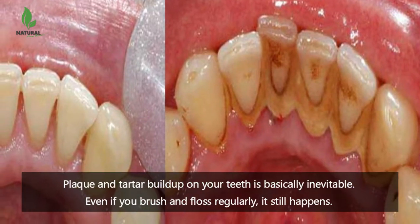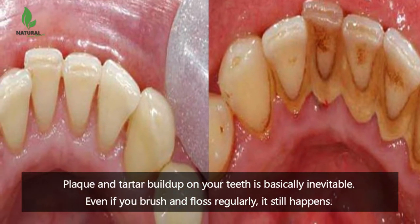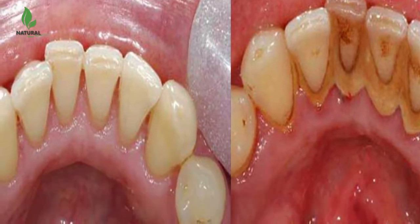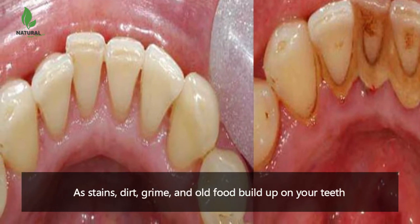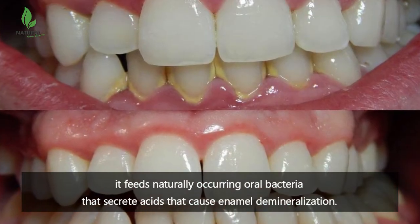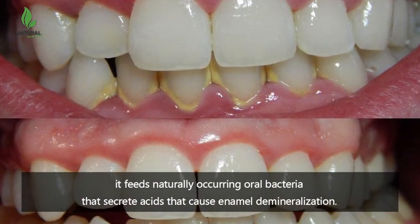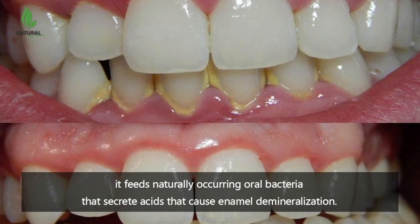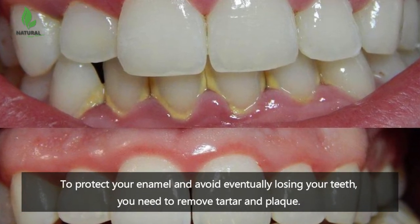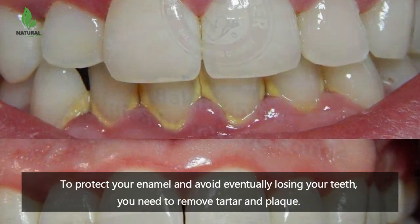Plaque and tartar build-up on your teeth is basically inevitable. Even if you brush and floss regularly, it still happens, as stains, dirt, grime, and old food build up on your teeth. It feeds naturally occurring oral bacteria that secrete acids that cause enamel demineralization. To protect your enamel and avoid eventually losing your teeth, you need to remove tartar and plaque.